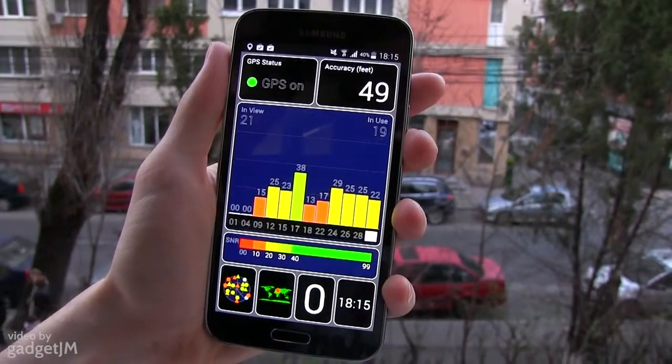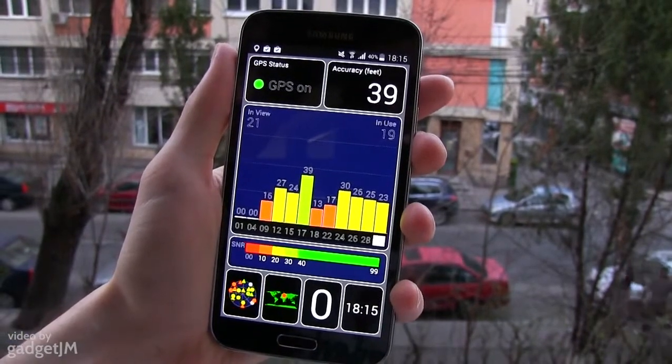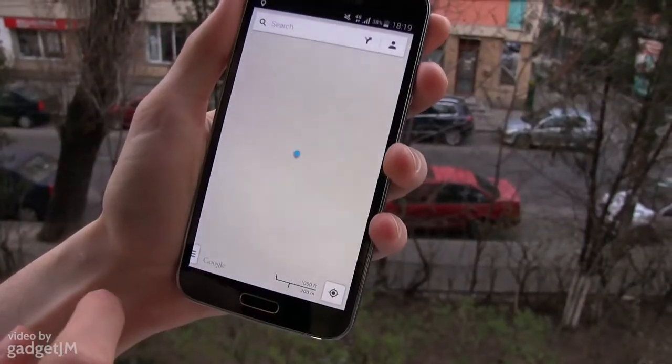This impressive GPS performance is not only visible in this test setup, but also in more complete applications as well, like Google Maps or iGo.